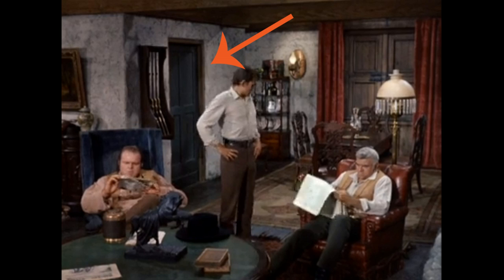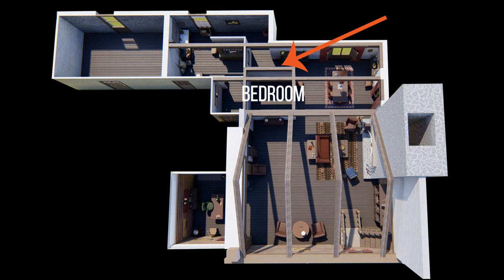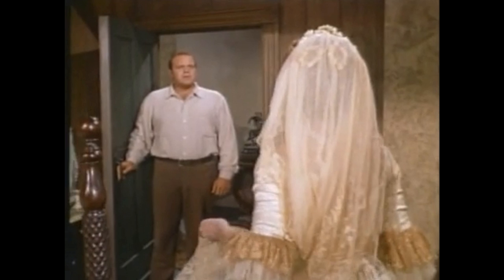In the dining room, there is a door here. It was sometimes shown as being the entrance to a guest bedroom. However, although shown with a window, as you can see from this overhead view, that would not be possible. Perhaps that's why later on they showed the guest bedroom upstairs.